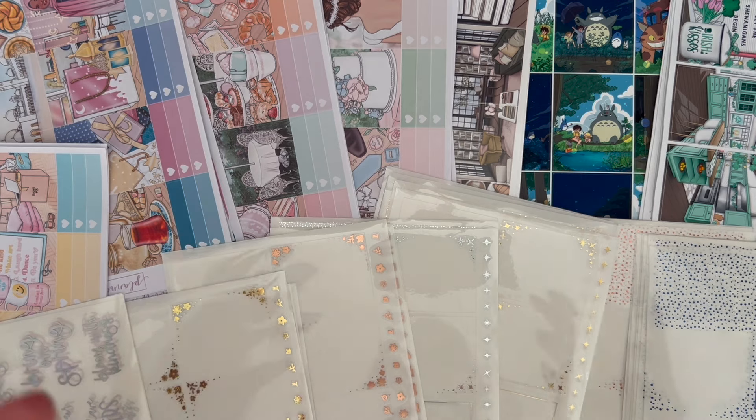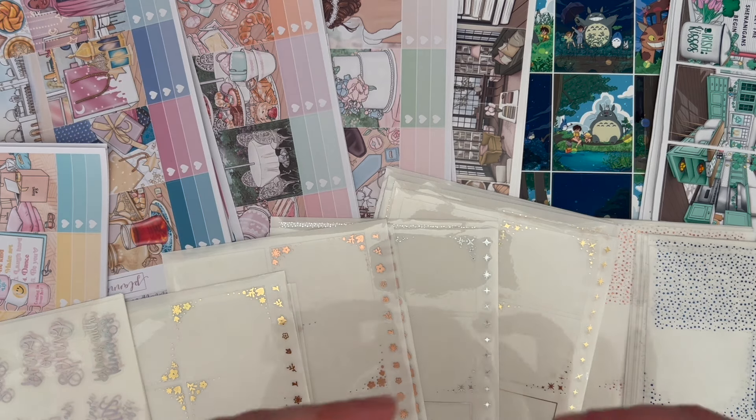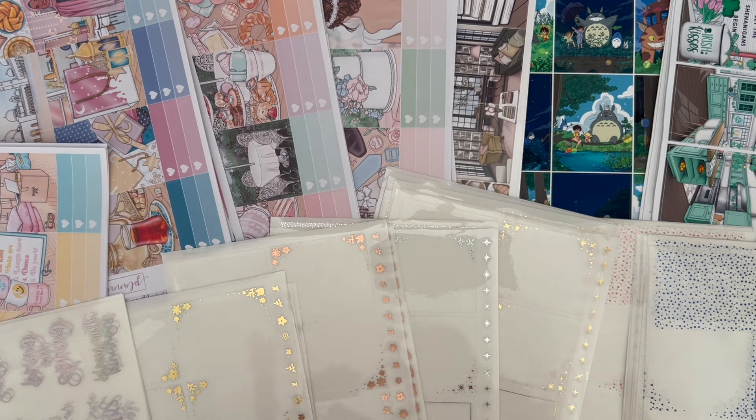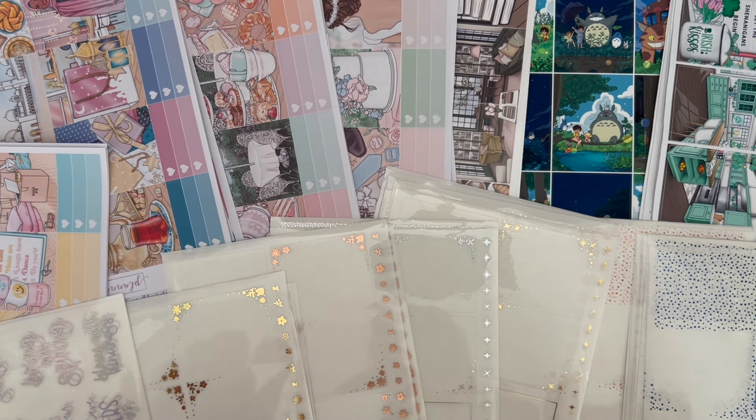Hey everyone, welcome back to my channel and welcome to another video — it's a really exciting one today. We have a lot of Planterface, there's a lot of foil. This is such a small proportion of the amount of foil that will be in this video, but we also have some really fun kits for some really niche weeks, which I'm really excited about.